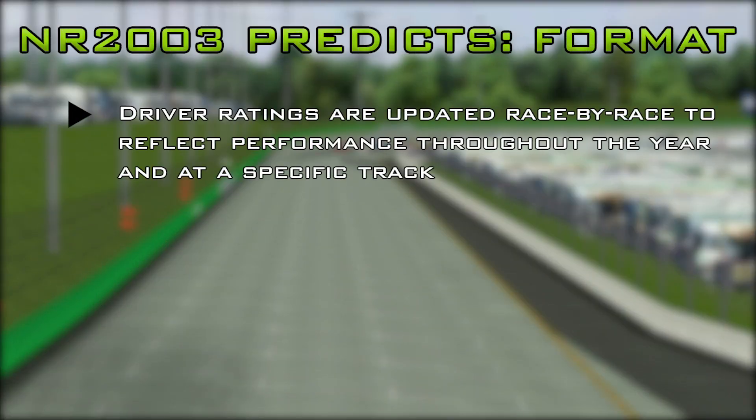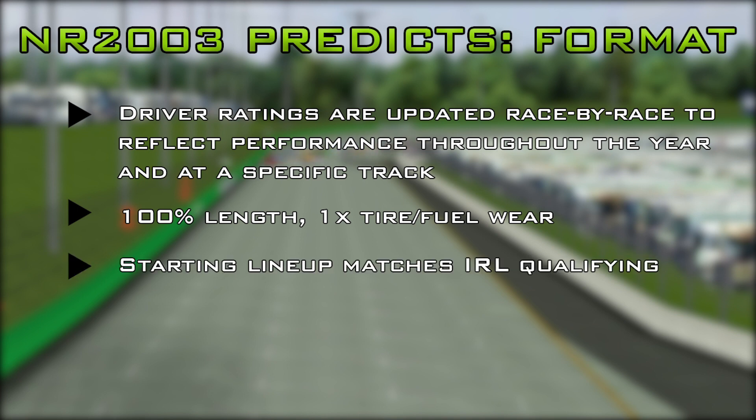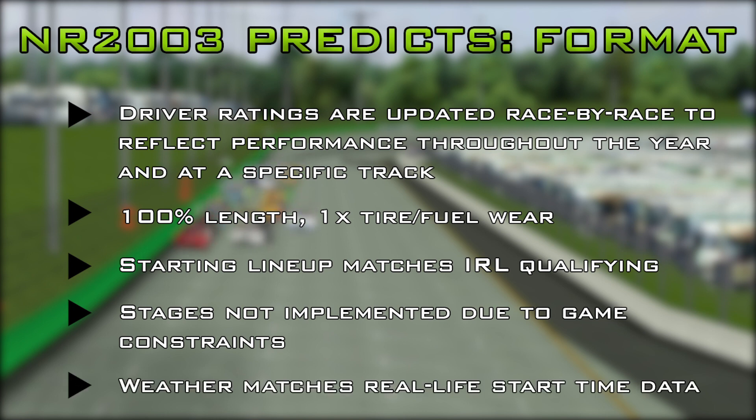Here's how it works. We update driver ratings week by week throughout the Monster Energy NASCAR Cup Series schedule. We run a 100% simulation with normal tire wear and fuel consumption. Qualifying results match what the drivers actually ran in real life. Because qualifying data can't be arranged at the same time as forcing cautions, stages will not be enforced throughout these races. Weather used reflects real-time data based on the actual start time of the race.